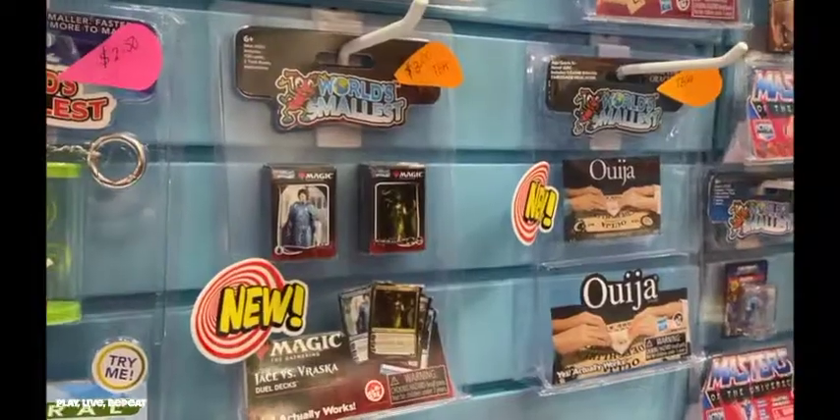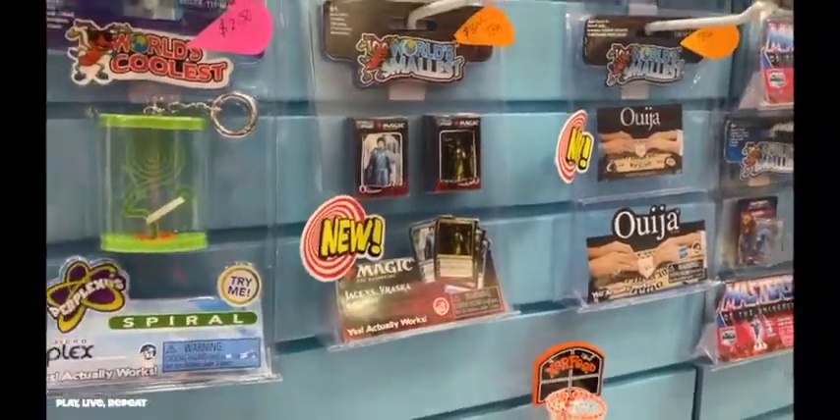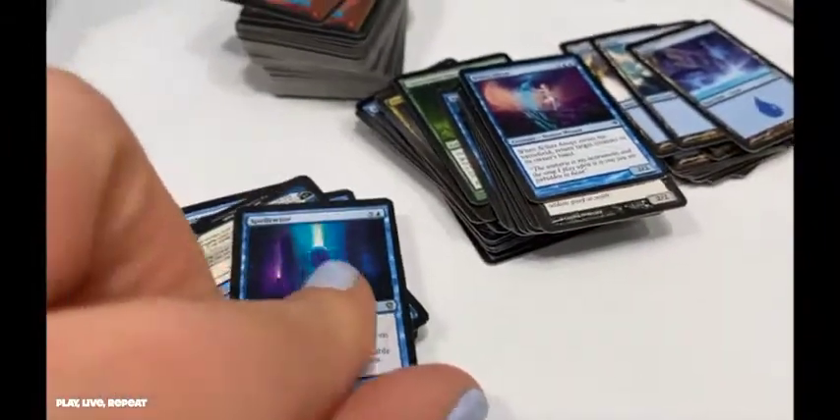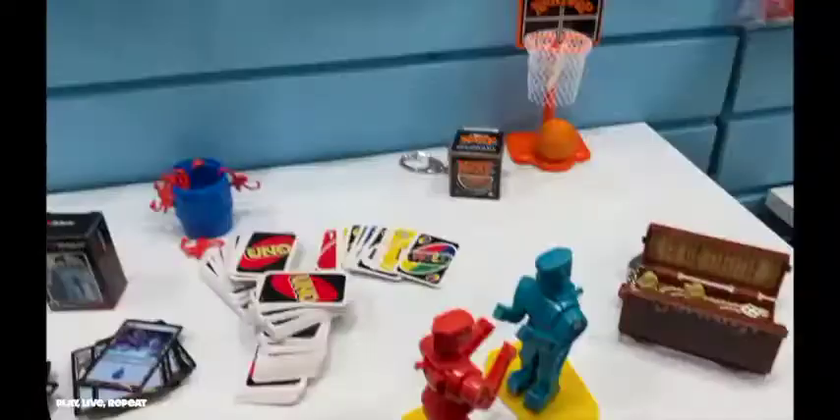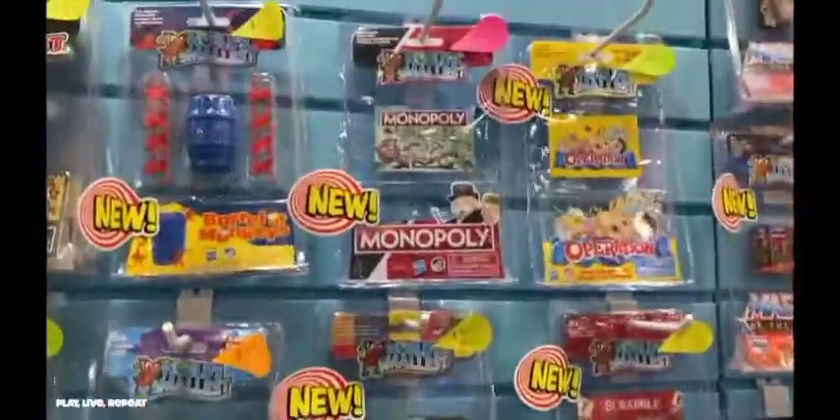Magic the Gathering fans are going to enjoy collecting the smaller versions of this iconic card game. The cards are real and they have real stats on them, and the artwork is totally real too. Conjure up the world's smallest ghost with the World's Smallest Ouija board.